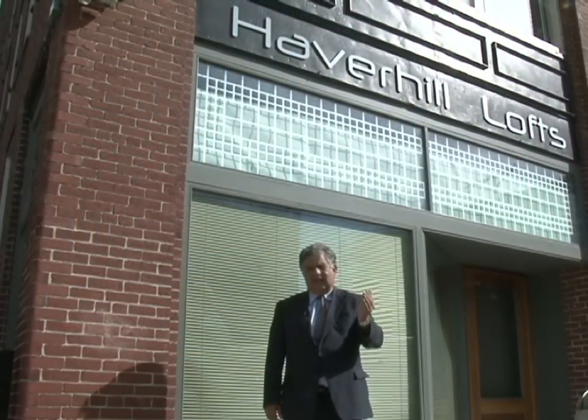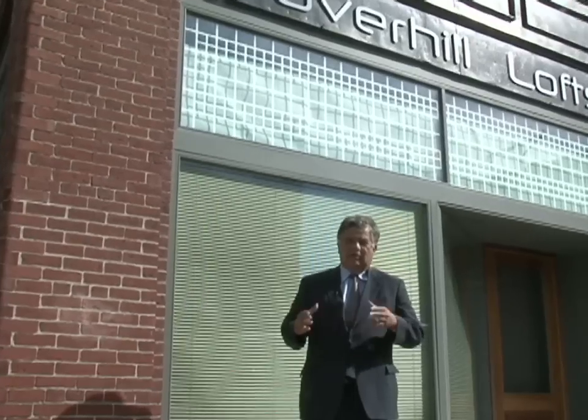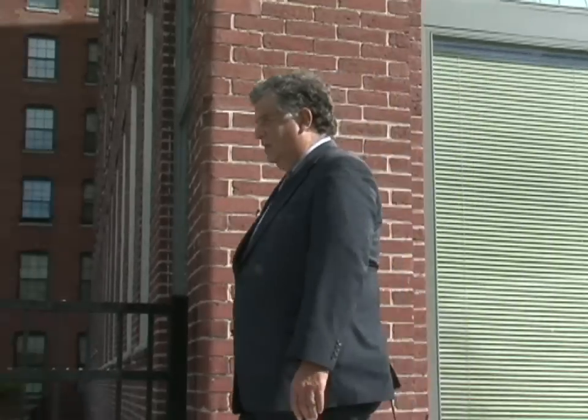The Haverhill Renaissance started here in the Haverhill Lofts building. This long abandoned shoe factory with its high cathedral ceilings and big majestic windows with a beautiful view of downtown was perfect for artists, and in 2004 we rezoned this building for artist lofts and made a concerted effort to bring artists to our downtown area. We have one of those artists who's lived here for three years with us today.